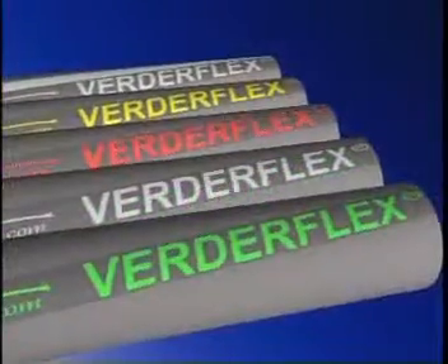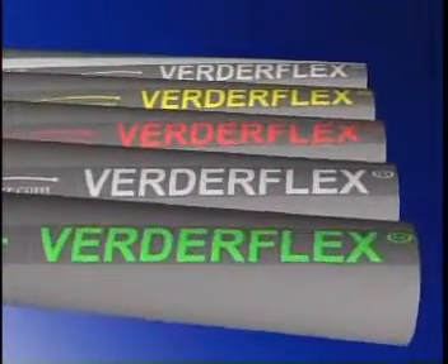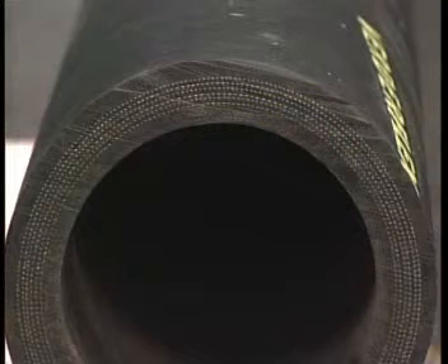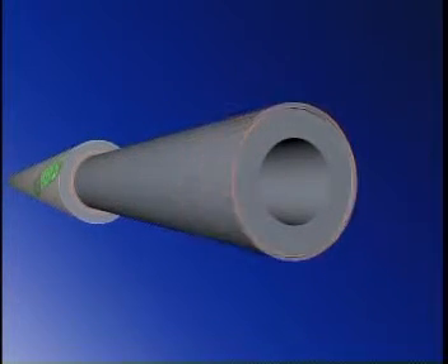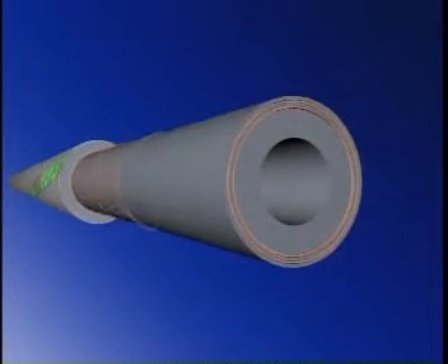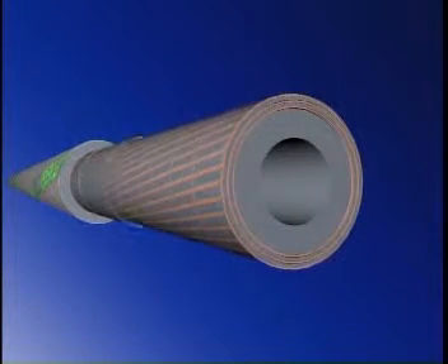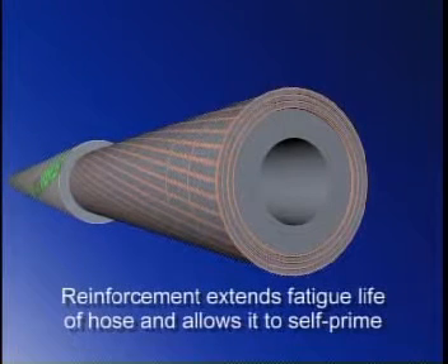In fact, there are more than 60 different combinations of hose bore and hose materials available from Verda to ensure that you're able to select the best available hose for your process or application. After the liner comes the layers of fiber reinforcement. A VertiFlex hose will always have at least two layers of fiber reinforcement, and hose diameters of 40 millimeters and above have at least four layers. This reinforcement not only extends the fatigue life of the hose but also allows it to self-prime.